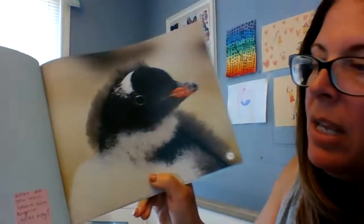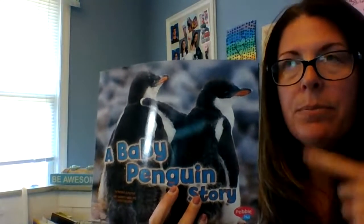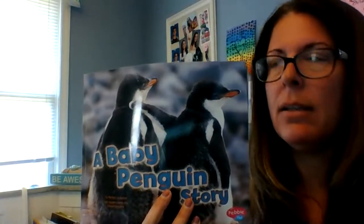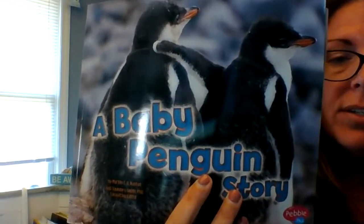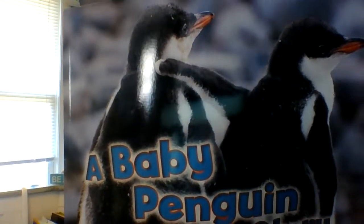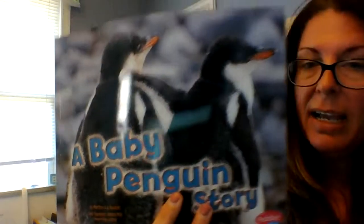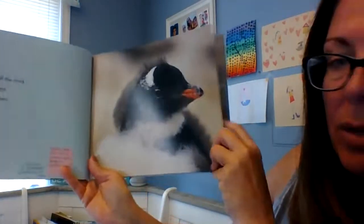I'm going to stop and ask you to think: what did you learn, and what do you wonder? Up to this point, I learned that... I wonder if... I wonder how... I wonder why... I wonder when... Go ahead — you can always pause it if you need. Take a moment. What did you learn and what do you wonder? Five, four, three, two, one. With its beak, it preens new waterproof feathers.